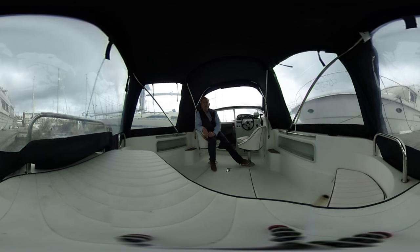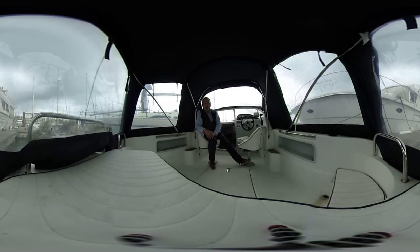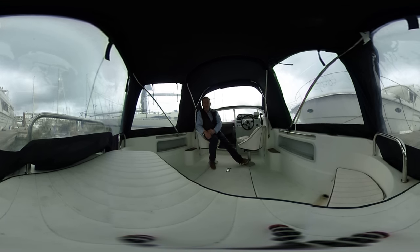Hi boat fans, this is Tim from Boat Shed Brighton on board this Galleon Galleo 570 for a look around in glorious 3D virtual reality. You should be able to click and drag or touch and drag your screen to look up, down, left or right whenever you like. As you follow me around the boat you can look at what you like whenever you like. We hope this really neat feature will help you feel what the space is like and if it might work for you. So let's have a look around!